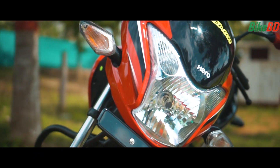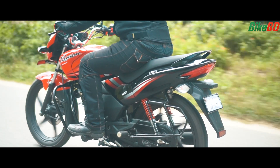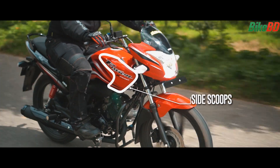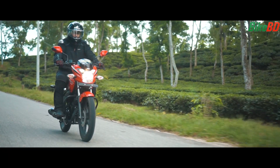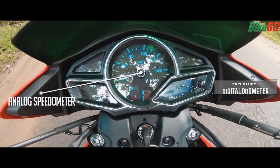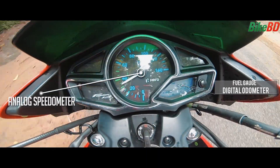The bike has a halogen headlight, bulb indicators, LED tail light, and a muscular-looking fuel tank with a side scoop. There is an analog speedometer and a digital display, along with a fuel gauge.